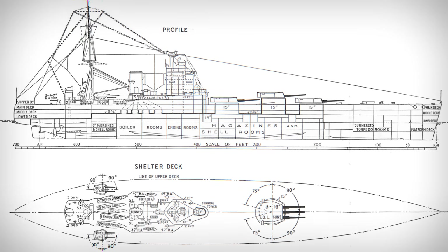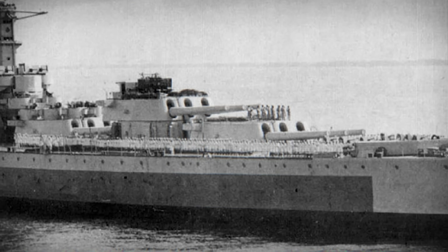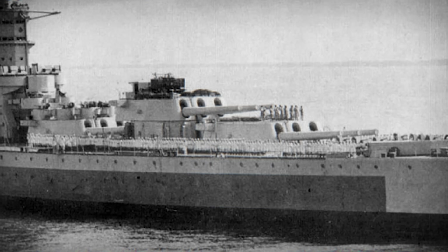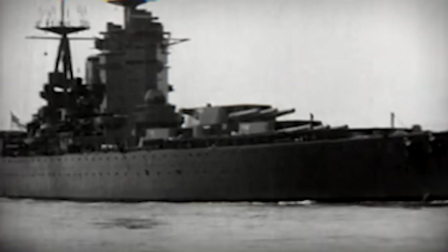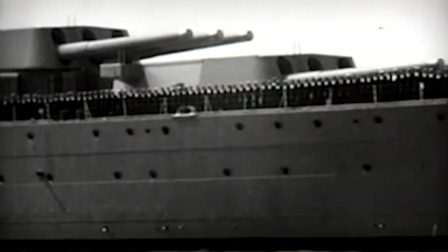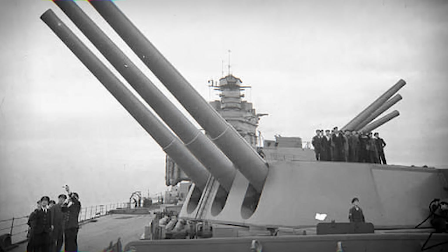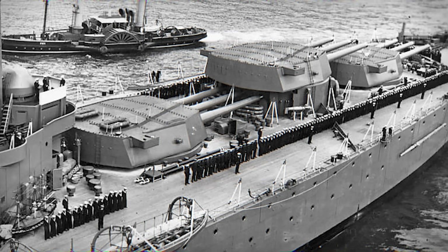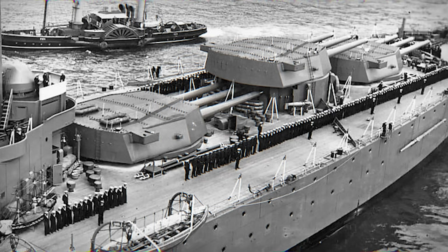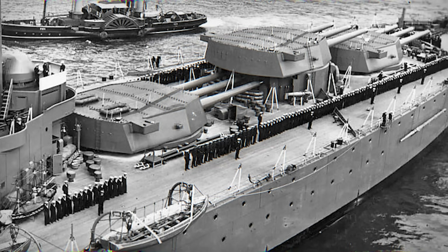And here's where the design starts to get radical. Nelson's most striking innovation was her all-forward main battery. Traditional battleships had guns spread fore and aft, which stretched the armored citadel along the hull and forced compromises in protection. Nelson's designers did something bold — they put all nine 16-inch guns in three triple turrets in the forward bow. Turrets A and B formed a super-firing pair, with B mounted slightly higher so both could fire over the bow. Turret C sat just behind them, still forward of the superstructure. This arrangement meant all nine guns could bear on a target ahead, delivering a devastating concentrated salvo. The all-forward layout also allowed for a shorter, denser armored citadel, saving weight for thicker armor over magazines, machinery spaces, and barbettes.